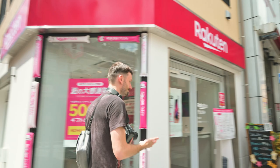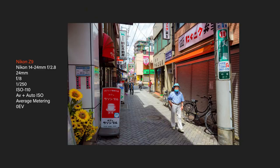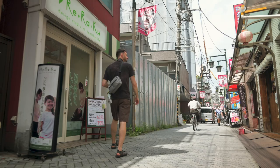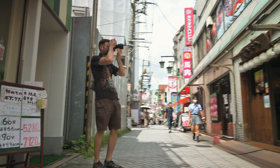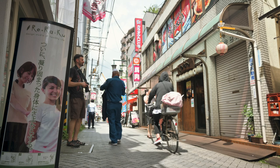Now we're in the shotengai I mentioned — the shopping street with restaurants and shops. I love when these awnings produce beautiful light like this. The sun is coming through that aqua or teal-colored awning and the light in here is just gorgeous. I want to get a little closer but there are a lot of people going by.